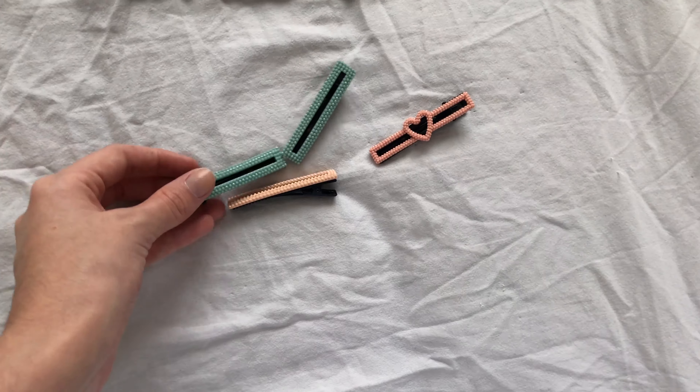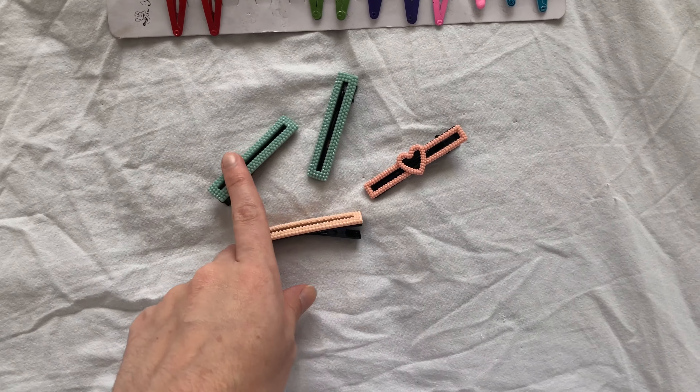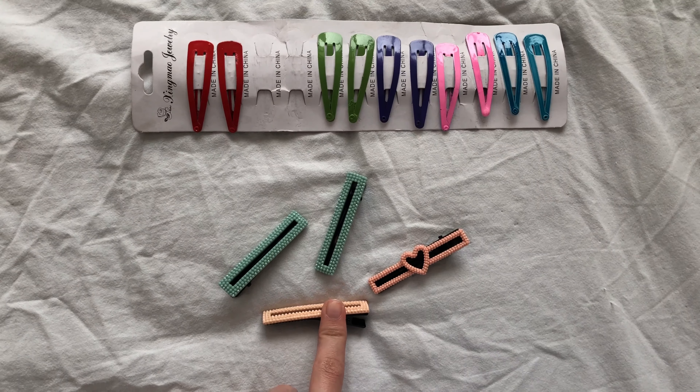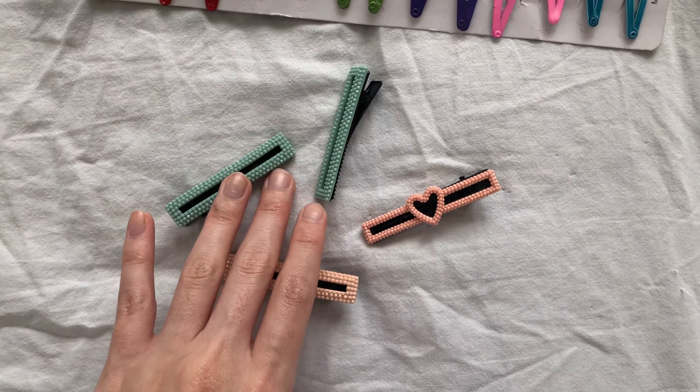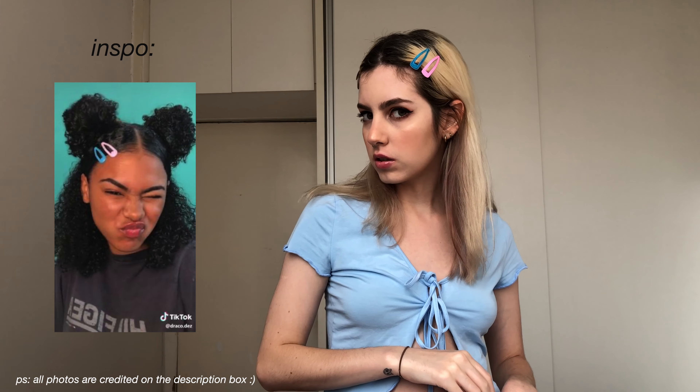We're done with the makeup and now we're gonna choose the outfit. I got these oversized white pants and a really cute baby blue top — I think we're gonna go with this because I don't have many clothes that match this aesthetic. Outfit done! Now we just have to sort out the hair.